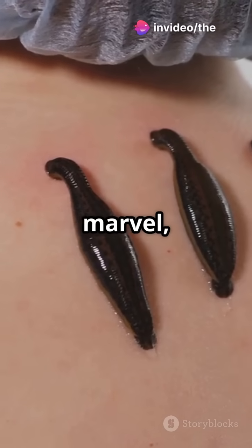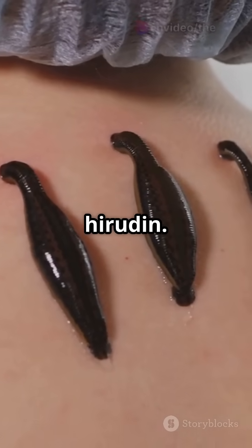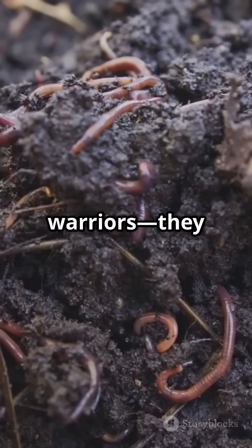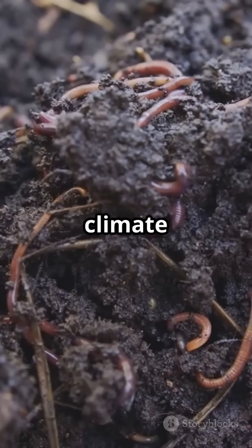Leech saliva is a medical marvel, containing blood-thinning hirudin. Zombie worms devour whale skeletons with acid and bacteria. Climate warriors — they help lock carbon in soil, fighting climate change.